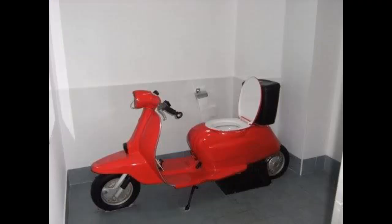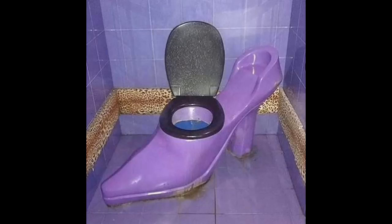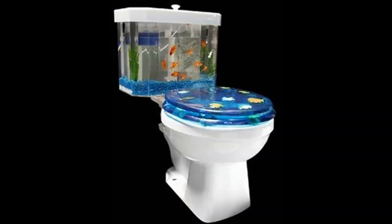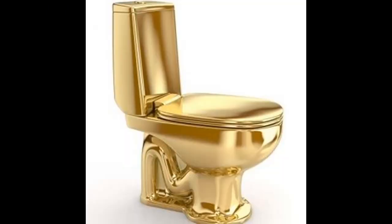For someone always on the move. And for the musically-minded. I'm lost for words about this one. And you'd have to face backwards to get the full benefit here. And for the executive who needs to stay in touch at all times. And finally, for the person who has everything — solid gold.